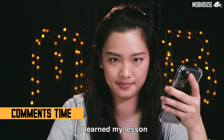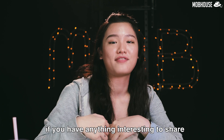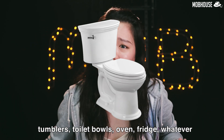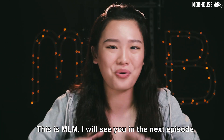Remember to leave a comment down below if you have anything interesting to share about cars, mobile phones, laptops, PC, tumblers, toilet bowls, ovens, fridges — whatever! This is MLM, I'll see you in the next episode. Bye!